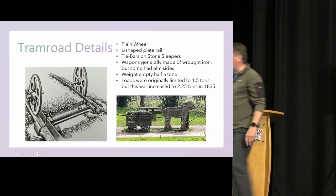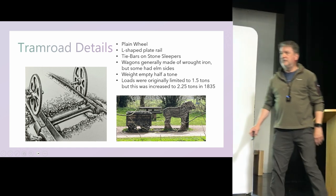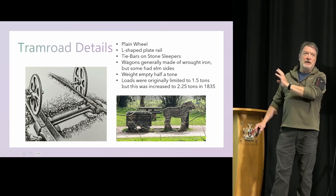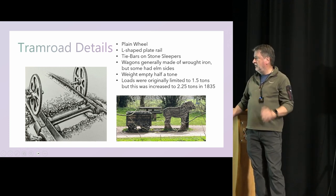Something you need to know about the tramways: they weren't like railways. The wheels ran on the lower plate of an L-section plateway. Not much of the plateway is left — there are some people who have artifacts in their gardens which still remain, but there's not much of it left.